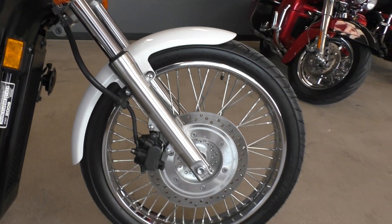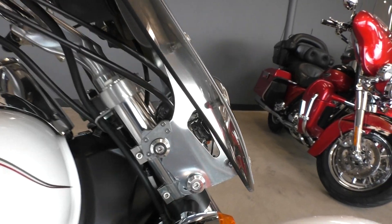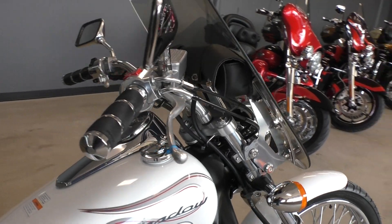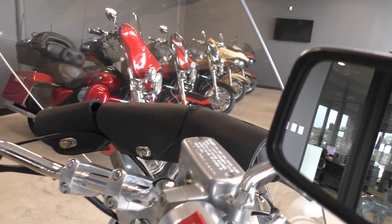Got the wire wheels, and it's got the quick-detach windshield here — it's got the trigger lock system, real easy to take off. It's got some Avon grips, it's got a little windshield, 3-pouch setup.